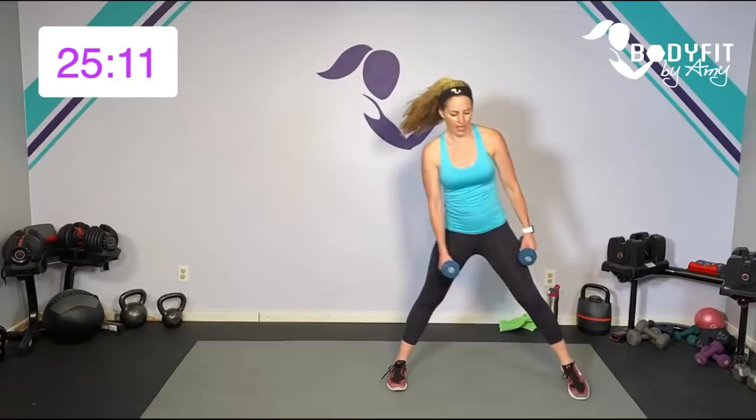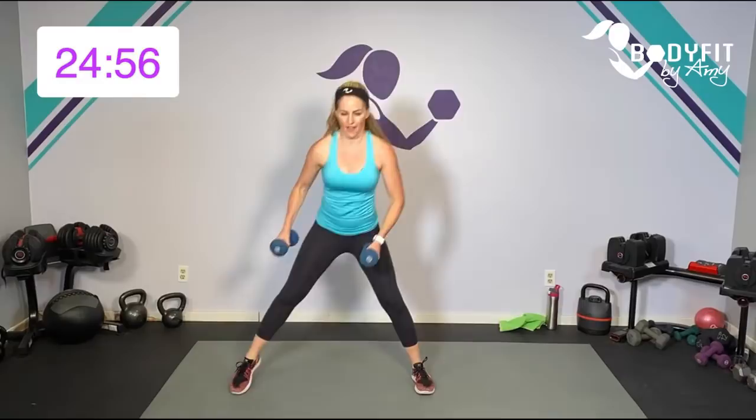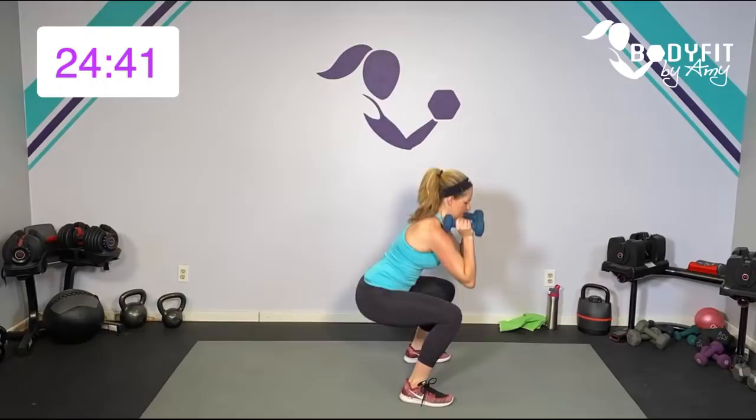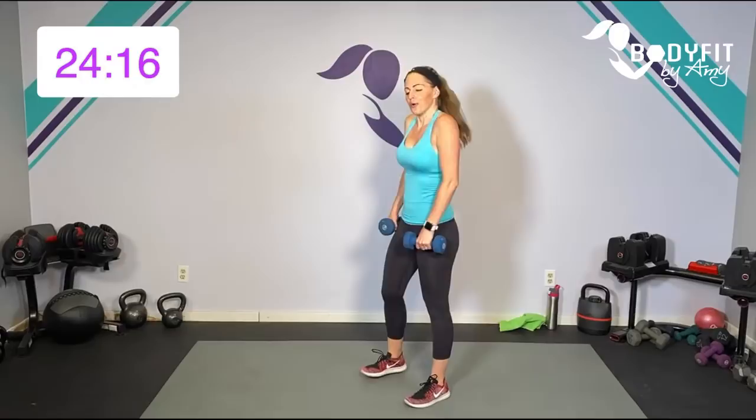Here we go. Side lunge deep, curl and squat, step it in. Side lunge, curl and squat. Step wide, get low. On that side lunge, remember you're getting deep, and then sit low in that squat. Drive the hips back on both. Deep. 10 seconds. Last one. 15 seconds to breathe — we are on our way back down.